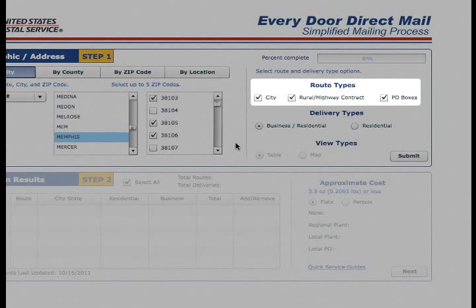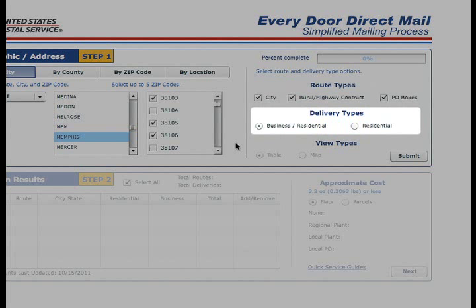Next, pick the type of carrier routes you want to include for your mailing: city, rural highway contract, and P.O. box addresses. Every business has different marketing goals — for instance, if you sell farming supplies, you may not want to send your mailing to city routes or P.O. box addresses. Now choose your delivery types. You can send to both business and residential addresses or just residential consumers alone. If you sell office supplies, businesses are an obvious part of your customer base, so you'll want to click on business.